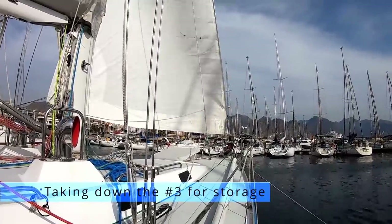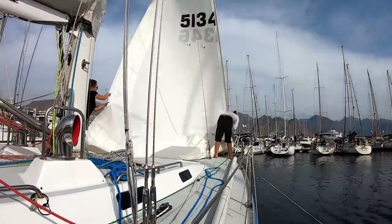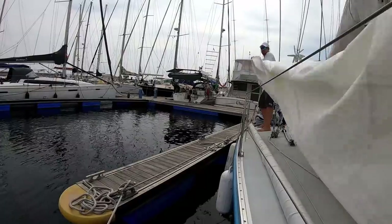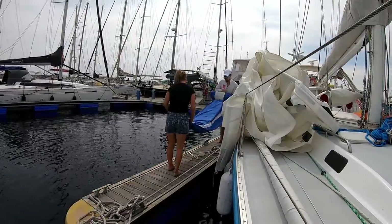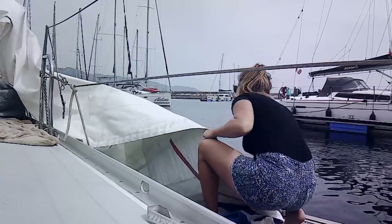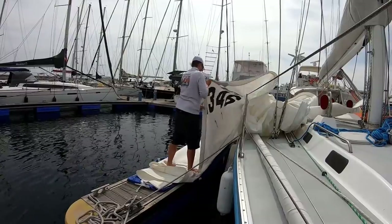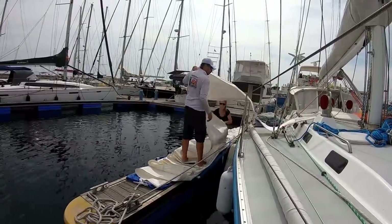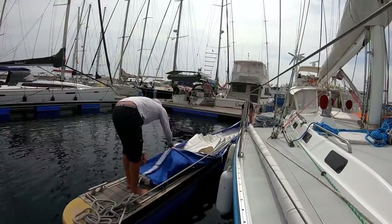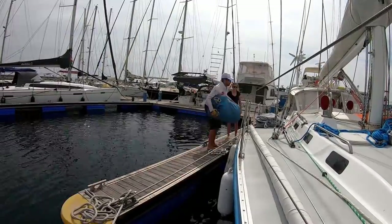Before the new sail could go up, the old number three jib needed to come down. Flaking the sail — doing the folds that you see here — allows us to make the sail more compact while keeping it in fairly good shape for long-term storage. Once the sail is flaked into a somewhat rectangular shape, we wrap it up in its deck bag so it stays together. Lastly, we can roll it up, adding another bag, and voilà — ready to be put away.